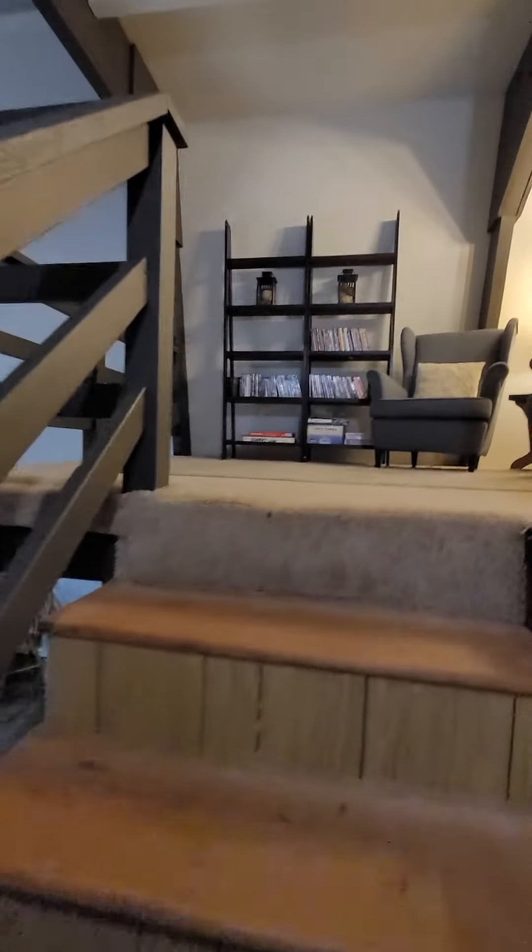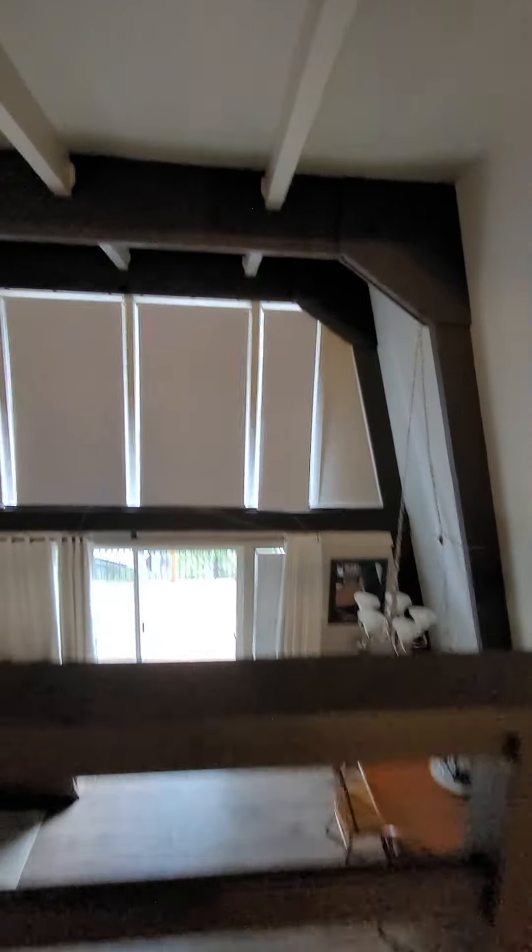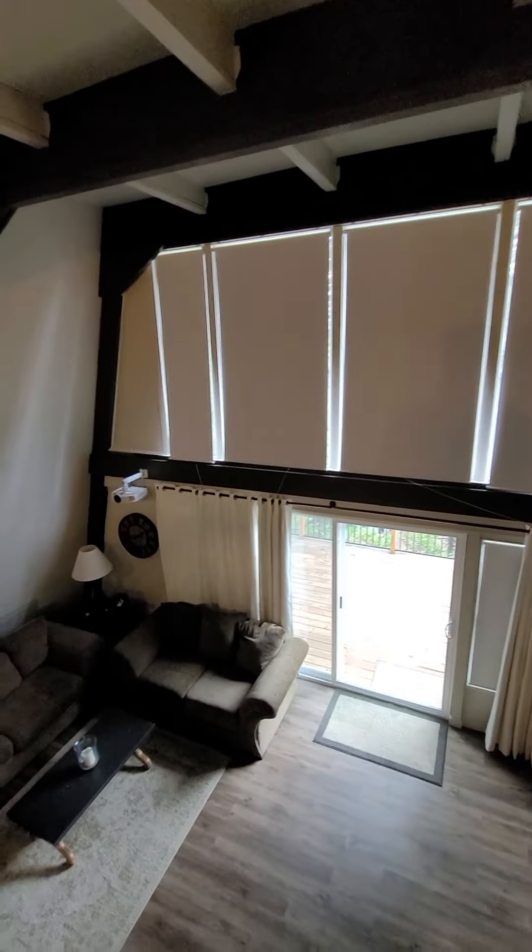And the second story — an awesome loft. When those are open, it'll be a plethora of natural light.